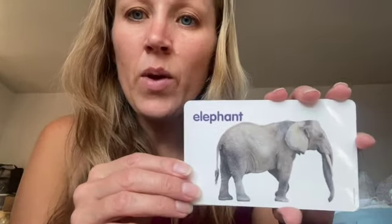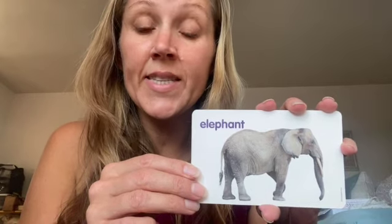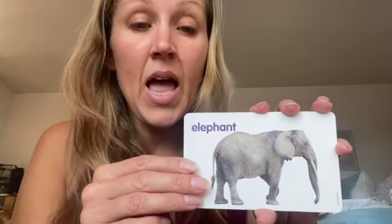Here we have an orca. The orca is a whale — a black and white whale. And here we have an elephant. Elephants are the largest land mammals. En büyük yer hayvanları. Elephant.